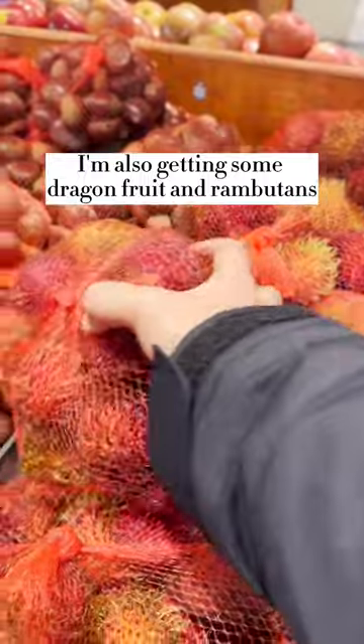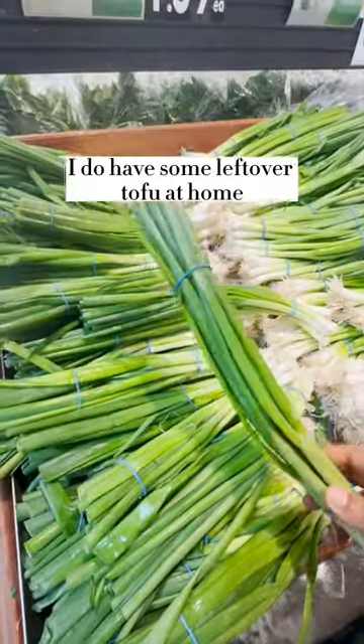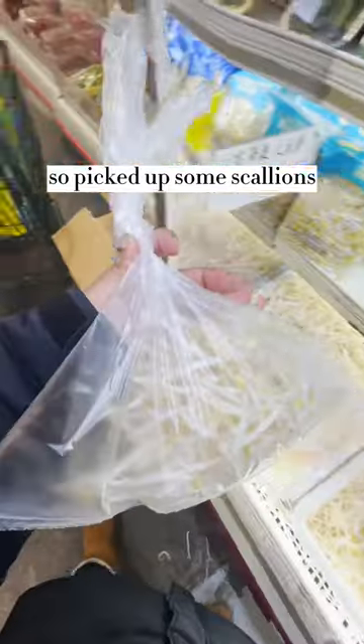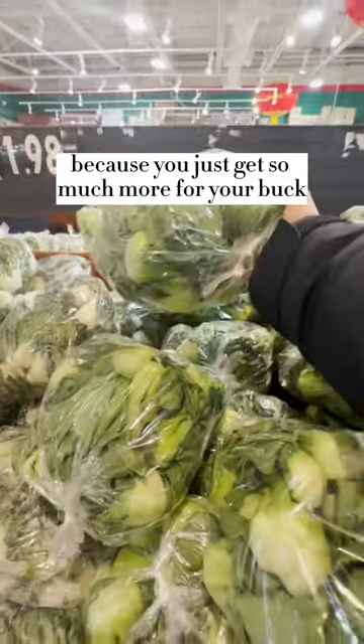I'm also getting some dragon fruit and rambutans. I also wanted to get something for dinner tonight. As I was looking, I saw these egg noodles. I do have some leftover tofu at home, so I picked up some scallions and bean sprouts to make a tofu stir-fry noodles. I always buy bok choy here because you just get so much more for your buck.